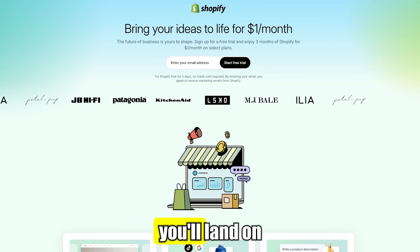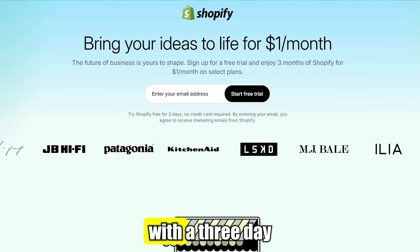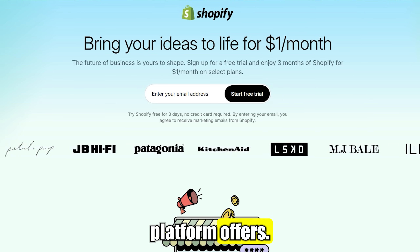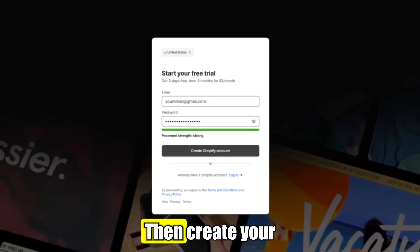Once you've clicked, you'll land on a page where you can grab three months of Shopify for just one dollar, along with a three-day free trial to explore everything the platform offers. Start by entering your email and clicking Start Free Trial, then create your account.